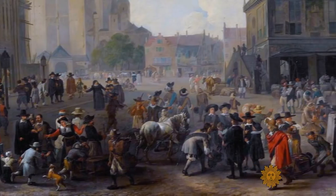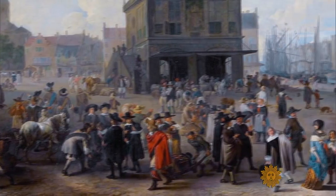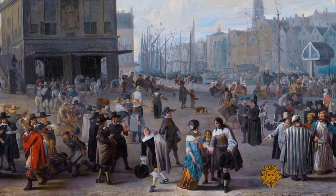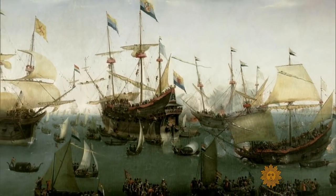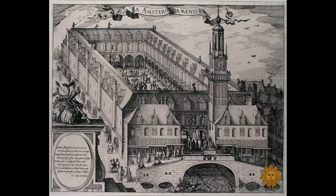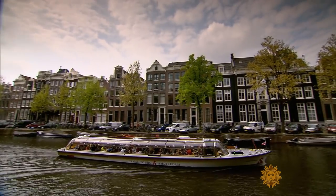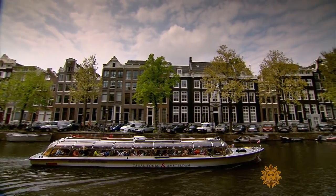What the people of Amsterdam built in the centuries that followed were the first businesses of the modern age — shipping, insurance, the first stock exchange, and international trading enterprises like the Dutch East India Company. As the economy grew, so did the city.